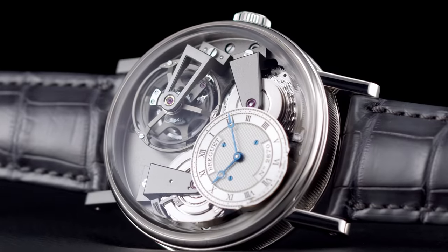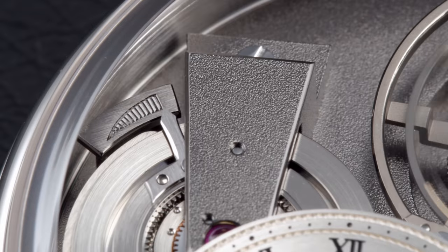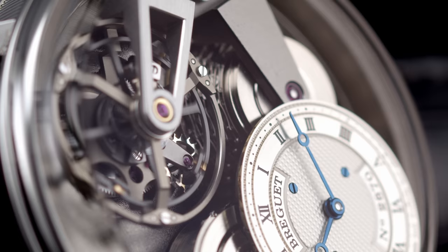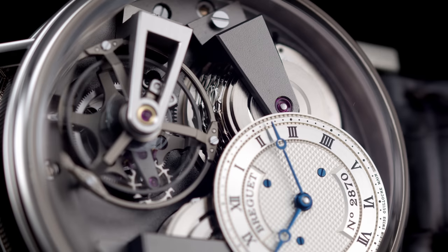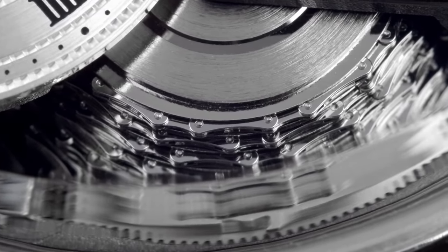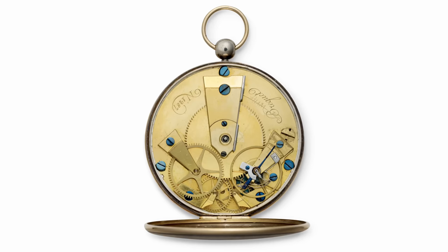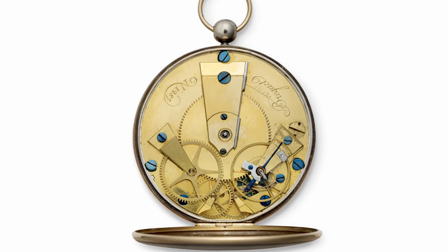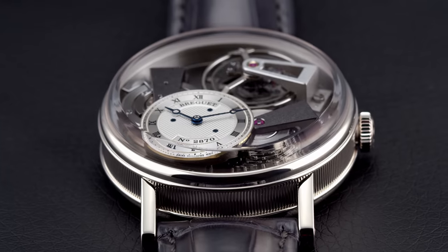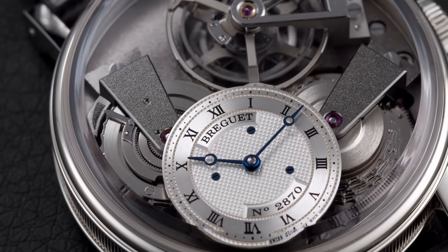When the mainspring is fully wound, the torque is high, and when almost unwound, the torque is much weaker. This variation in torque affects the regularity of the watch — hence the fusée chain transmission. Here we're looking at two historic and interacting precision-enhancing devices. The watch is inspired by the pragmatic design codes of Breguet's historic subscription watches. Unlike all the watches in the Tradition Collection, they showcase inverted movements so you can enjoy all of their intricate beauty.